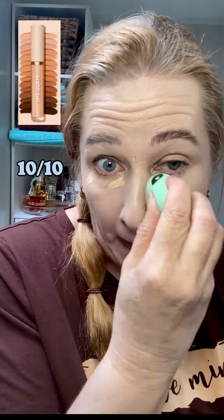Here we're having the concealer. Also a perfect match — feels amazing.